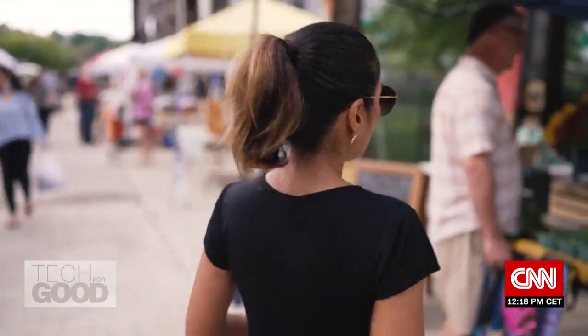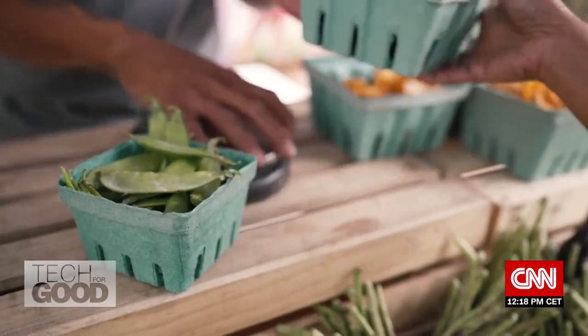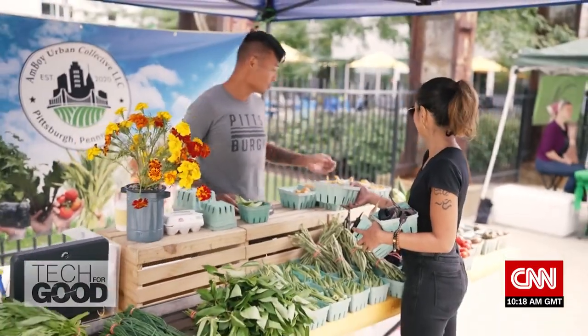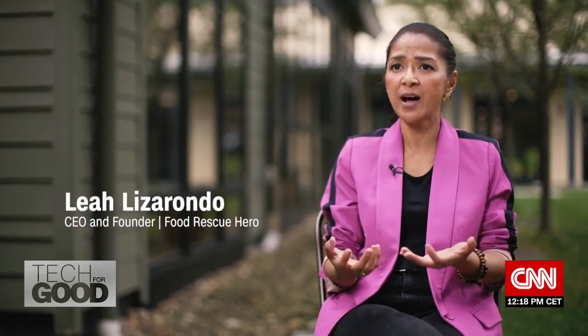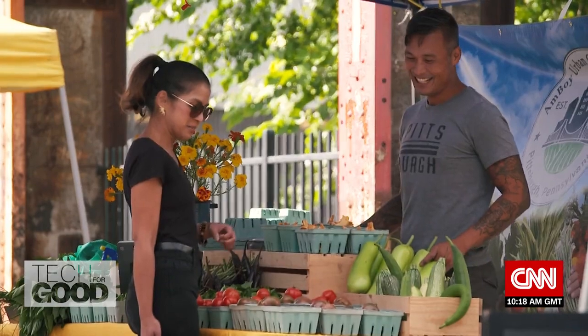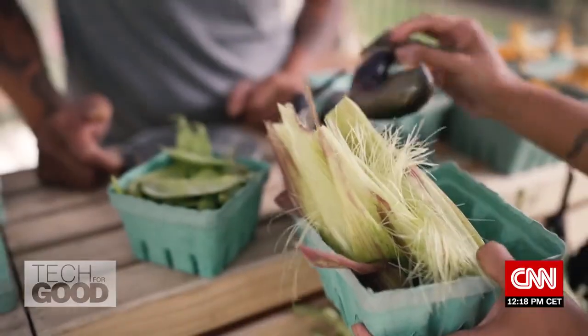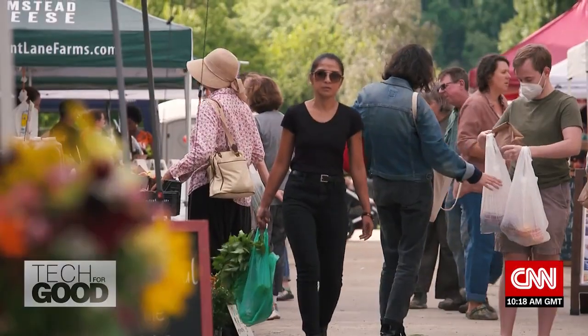We believe the best way to produce and create new ingredients is going to the source — to the seeds — and making sure that we are using the right seeds to create the right ingredient. For social entrepreneur Lea Lizarondo, a visit to the farmer's market is a reminder of the importance of nutrition in the global challenge of securing food. It's not enough that we provide calories; we must also provide food that is rich in vitamins and has what we need.